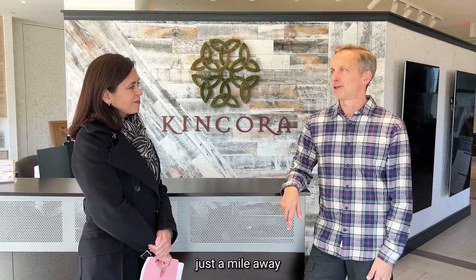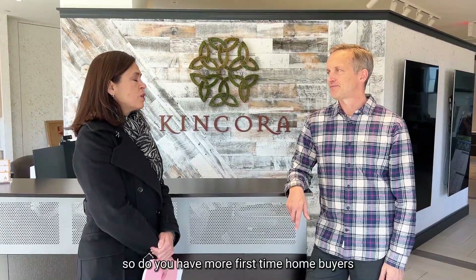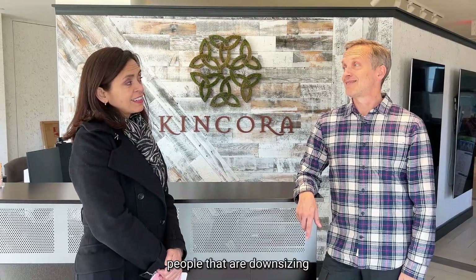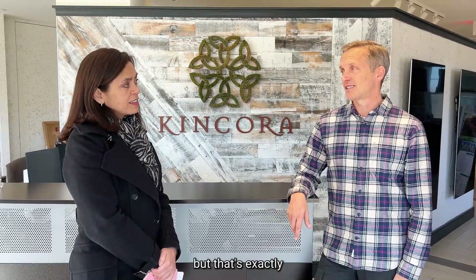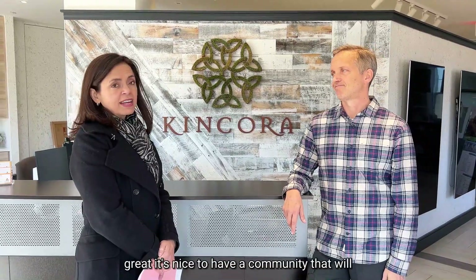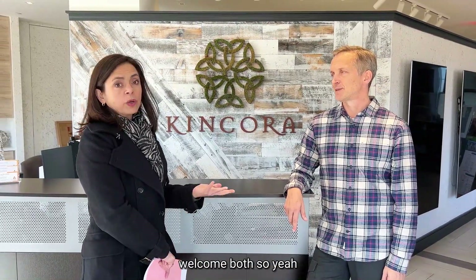And people from One Loudoun — there's a luxury apartment community just a mile away where rents are even higher and it's a little noisier. This is sort of a quieter version. Is it more first-time home buyers or downsizers? It's probably 50/50 — first-time home buyers and downsizers. It's nice to have a community that will welcome both.